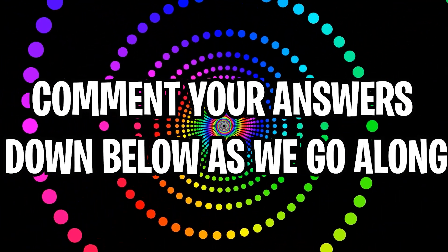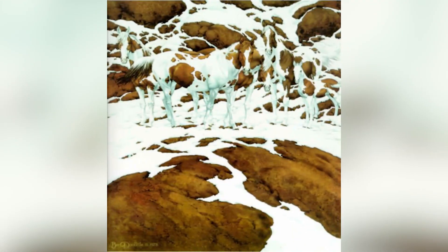Comment down below your answers to the optical illusions as we go along. How many horses do you find in this image? There are quite a few horses here and you have to look a bit farther than you think. Comment down below how many horses you think there are and then I'll reveal the answer.